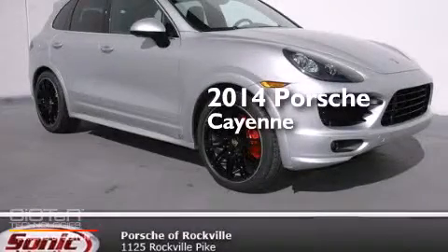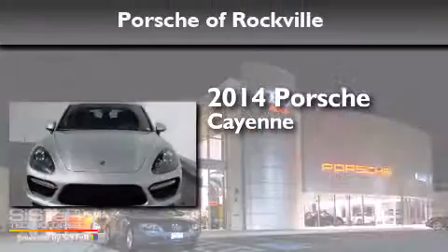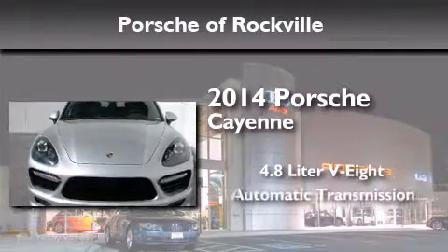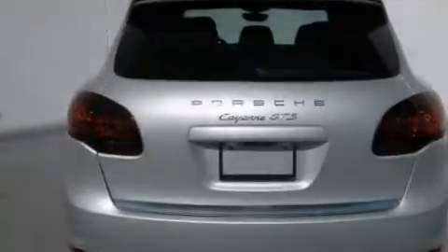This is a brand new 2014 Porsche Cayenne. It has a 4.8-liter 8-cylinder engine, an automatic transmission, and all-wheel drive.